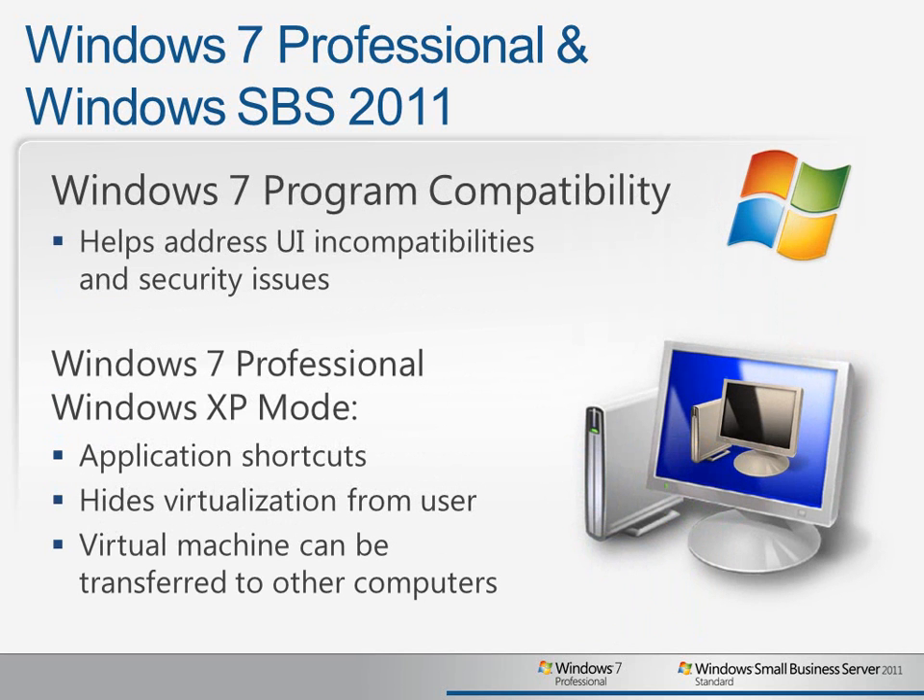In addition, the Windows 7 program compatibility features help you run your legacy applications by addressing a number of user interface incompatibilities and security issues. But sometimes we know that that's not enough. Windows 7 also includes XP mode to support older applications. This uses virtualization technology but hides those details from the user, providing application shortcuts that they can use to simply launch the applications that they need. And because it's running as a virtual machine, it can be easily transferred to other computers.